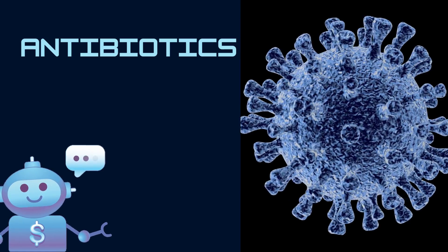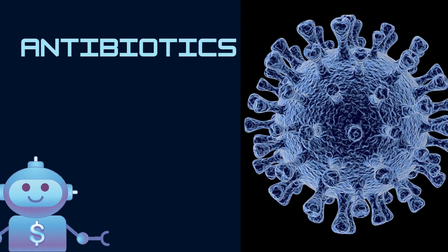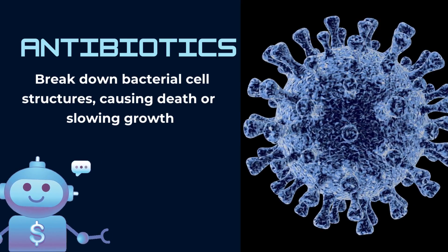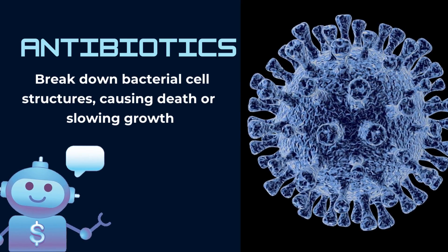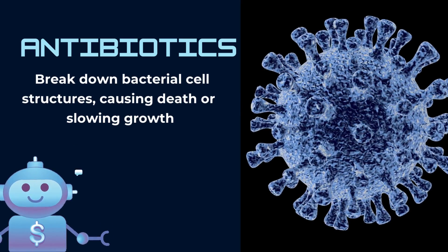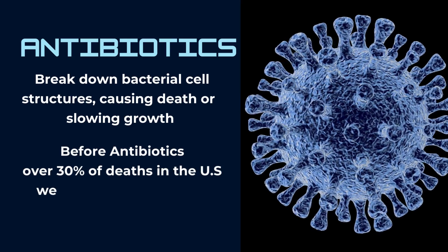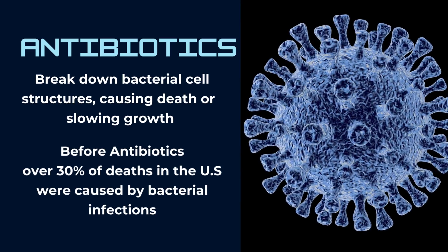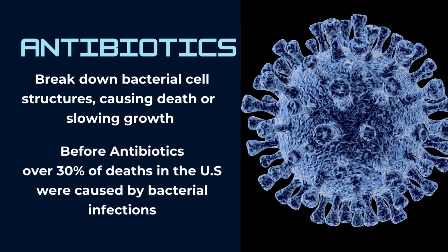Antibiotics can vary in mechanism and bacterial targets, but they all work to break down essential structures or processes within the bacterial cell. This either results in death of the bacterial cell or slows down its growth to allow more time for the immune response. Before antibiotics, over 30% of all deaths in the United States were caused by bacterial infections, but with antibiotics, this number has drastically decreased.